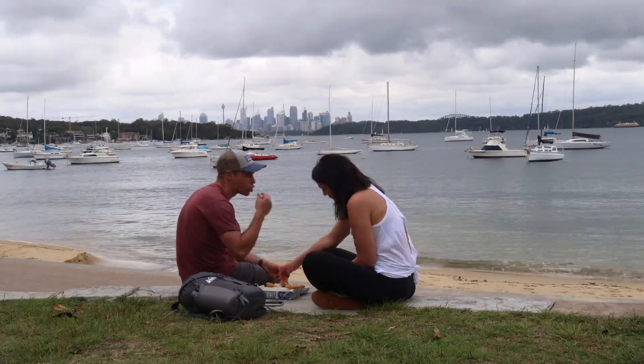It was about 15 bucks so we're going to split. Ten out of ten on Doyle's and this awesome viewpoint for lunch. We are fueled up and ready to go on a hike to the Gap Lookout Point. I think it's going to be about an hour.